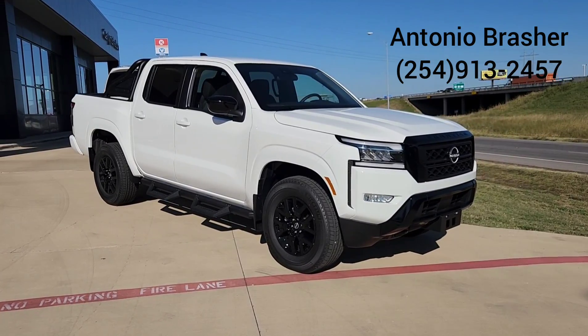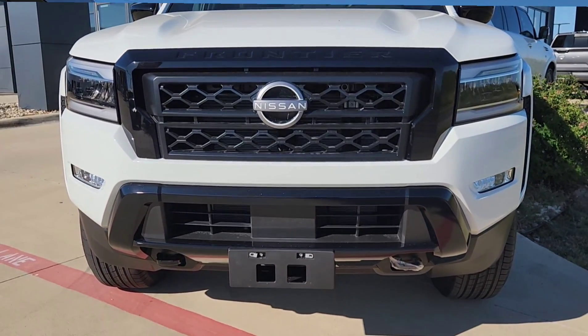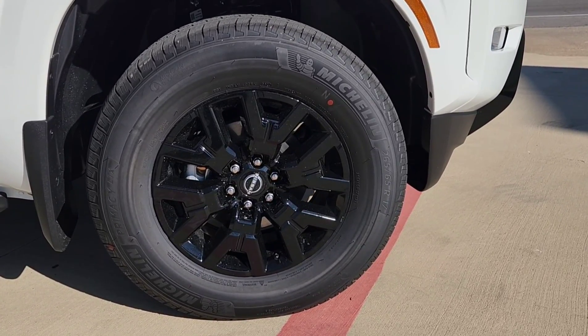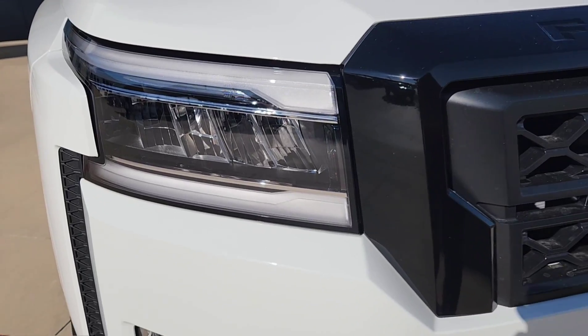It's going to come with a gloss black grille, as well as front fascia, as well as your mirror caps, 17-inch alloy wheels that are painted black as well, also black badging, LED headlights, and LED fog lights.